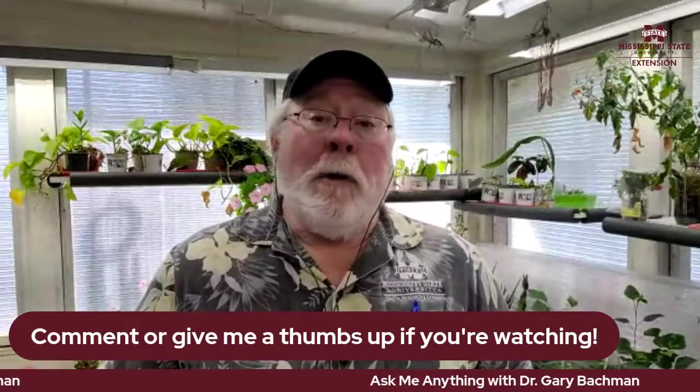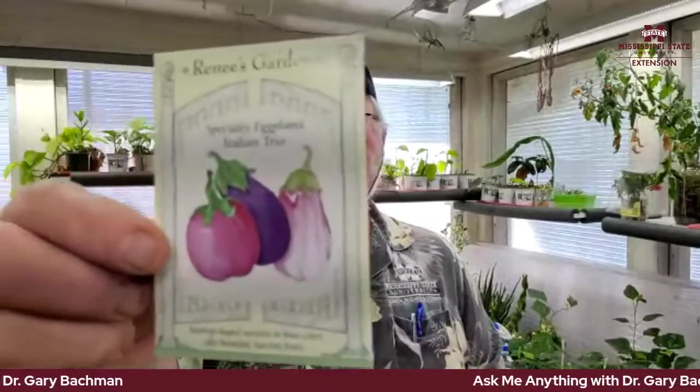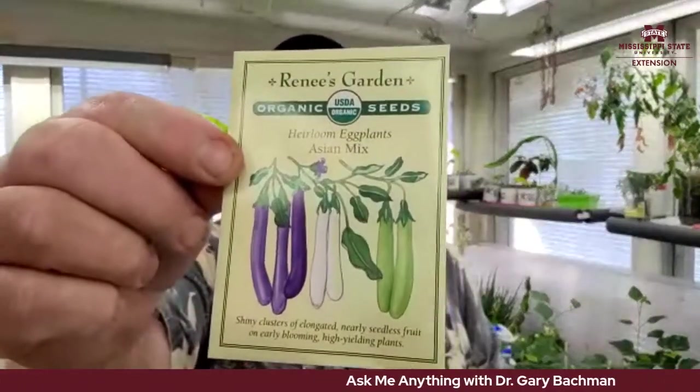I just sowed pepper seeds last night for a May planting. I'm also going to sow eggplants — this Italian Trio Blend and an Heirloom Asian Mix with long thin varieties. I like eggplants on the grill. I'll sow these this weekend and get them into the garden around mid-May. My only competition with vegetables is being the first in the neighborhood to harvest tomatoes.